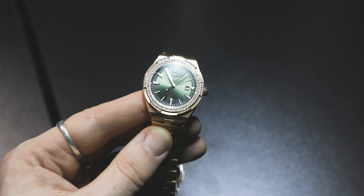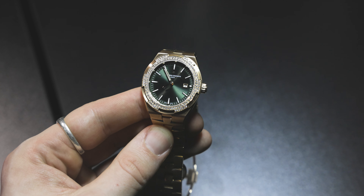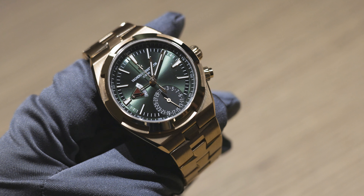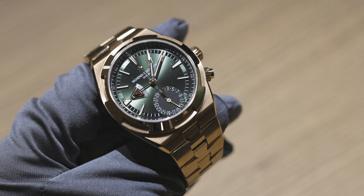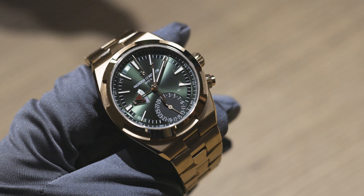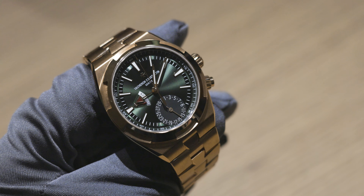There's also a ladies Overseas self-winding in 35 millimeters with a diamond bezel. The Dual Time comes in at 41 millimeters versus the bigger Chronograph at 42.5 millimeters — and that's partially why I'm attracted to the Dual Time model. It's a little bit smaller, a little bit slimmer, just a little bit more elegant to me personally. I feel like it's maybe not as flash as the chrono model.